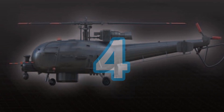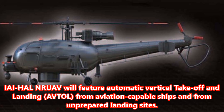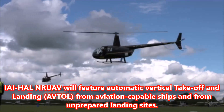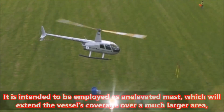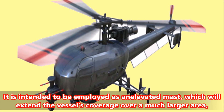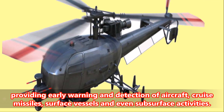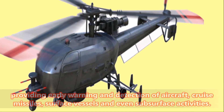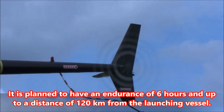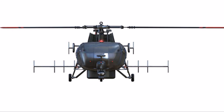Number 4: The system will feature automatic vertical take-off and landing from aviation-capable ships and from unprepared landing sites. It is intended to be employed as an elevated mast, extending the vessel's coverage over a much larger area, providing early warning and detection of aircraft, cruise missiles, surface vessels, and even subsurface activities. It is planned to have an endurance of six hours and a range of up to 120 kilometers from the launching vessel.